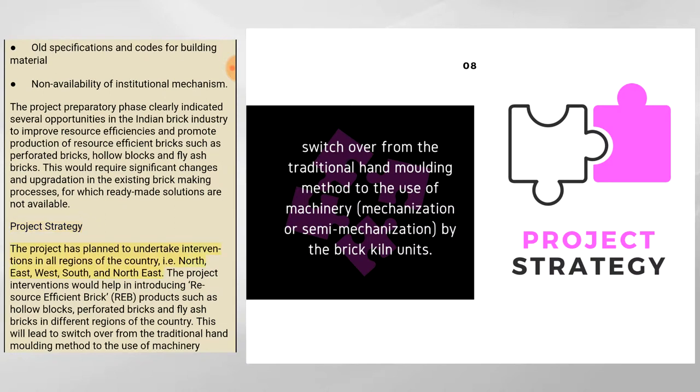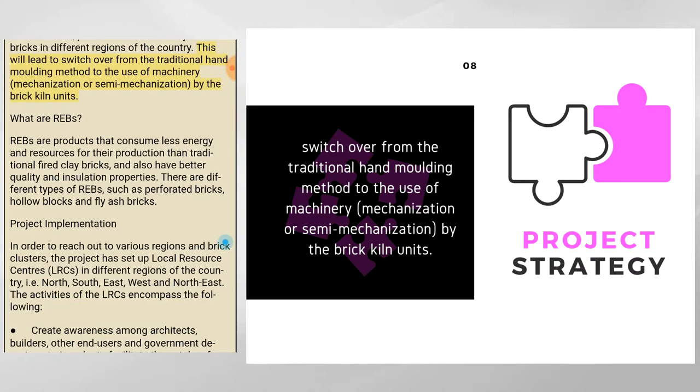The project plans interventions in all regions — north, east, west, south, and northeast — to introduce resource-efficient brick products such as hollow blocks, perforated bricks, and fly-ash bricks. This will lead to a switch from traditional hand-molding to machinery mechanization or semi-mechanization. REBs are products that consume less energy and resources for production than traditional fired clay bricks, and also have better quality and insulation properties. Types of REBs include perforated bricks, hollow blocks, and fly-ash bricks.